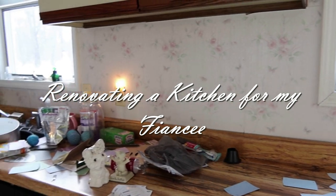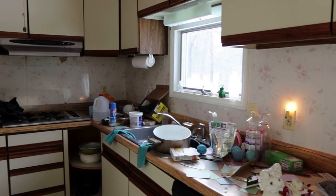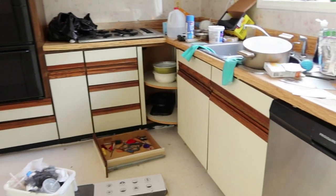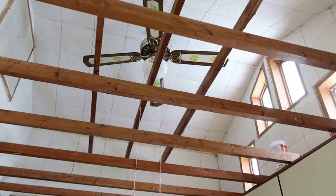It's been a hot minute, gentles and ladymen. Welcome back to my channel for something completely different from my usual content. If you're new here and just stumbling across this because you're a DIYer, I usually do sewing videos.